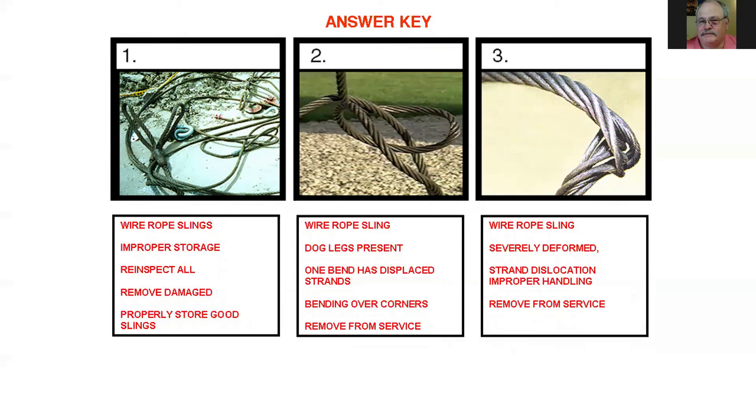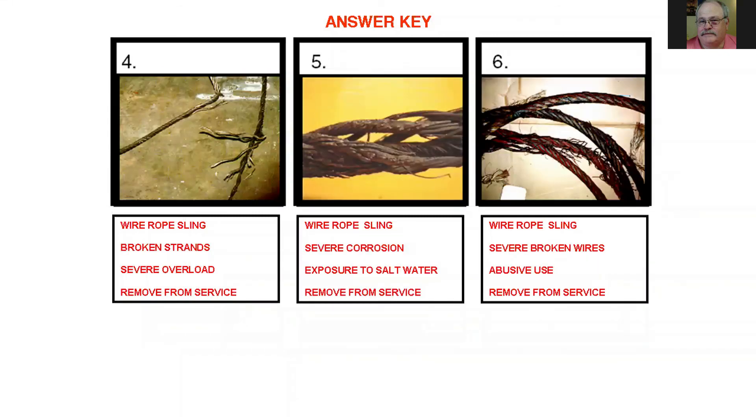Number three shows severe deformation — a straight-up kink where the wire rope formed a loop and then was pulled out without letting it unlay or untwist. That is significant permanent deformation and that's where the sling would fail. Number four shows broken strands — entire strands broken, which I've seen on braided wire rope slings. Severe overload or kinking would cause this.